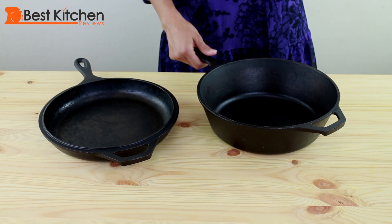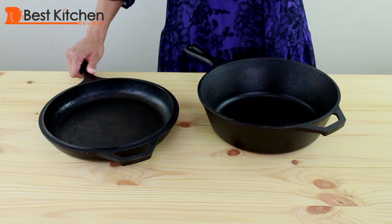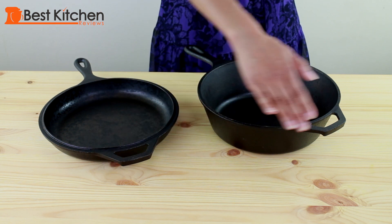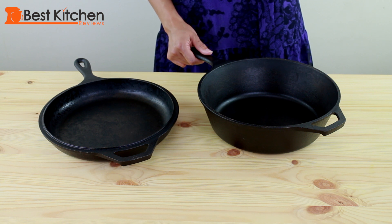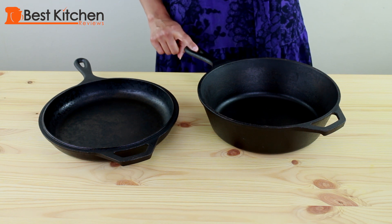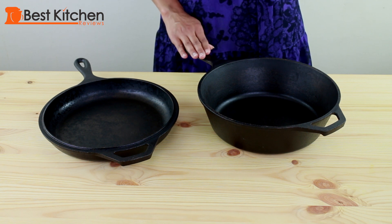Both skillets are heavy and retain heat really well. Make sure to use pot holders because the handles will get very hot. I like the helper handle on the other side of the skillets because it's very easy to pick up using both hands. This handle is also good for hanging the pot in your kitchen — just make sure you're hanging it on something very secure because the pots are heavy.